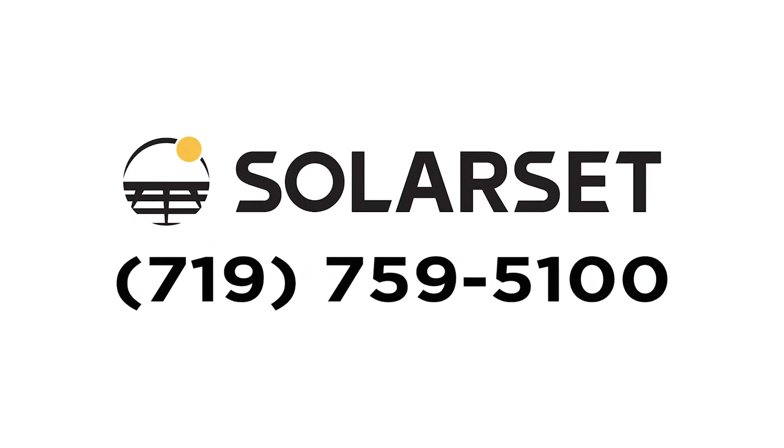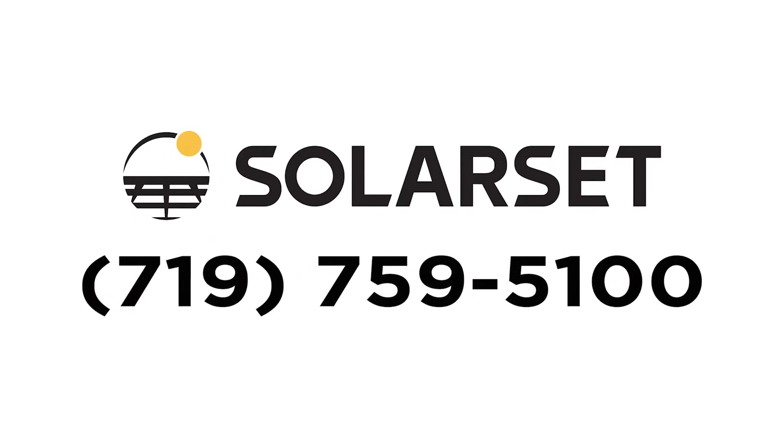Give us a call and speak to one of our experts who will help size the right system just for you.